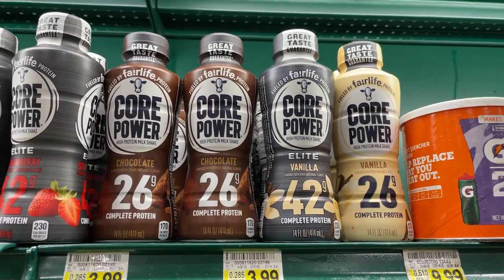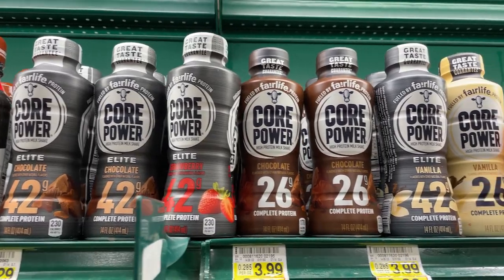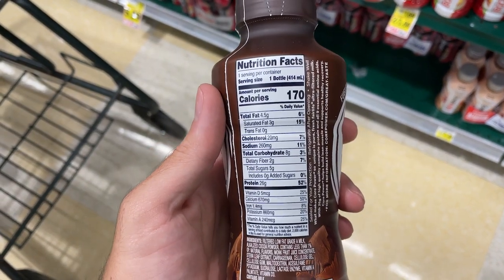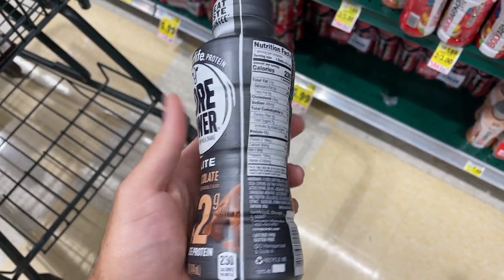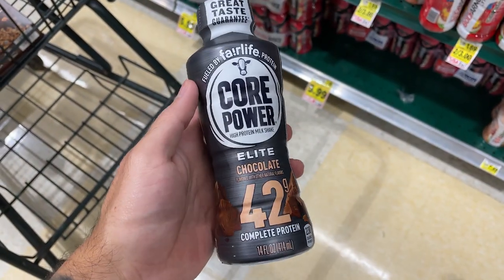For protein shake options, I like to get the Fairlife 26-gram protein chocolate shakes — only 170 calories. You can't really beat those macros. They also have an elite version with 42 grams of protein for 230 calories. I haven't tried that one — it seemed a bit overboard on the protein — but you never know.